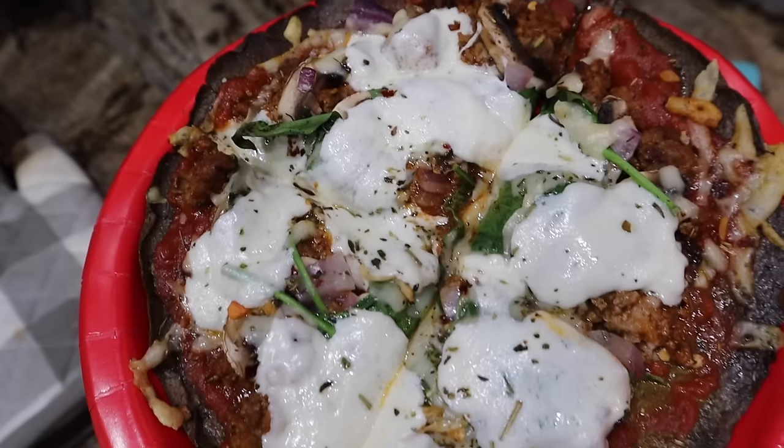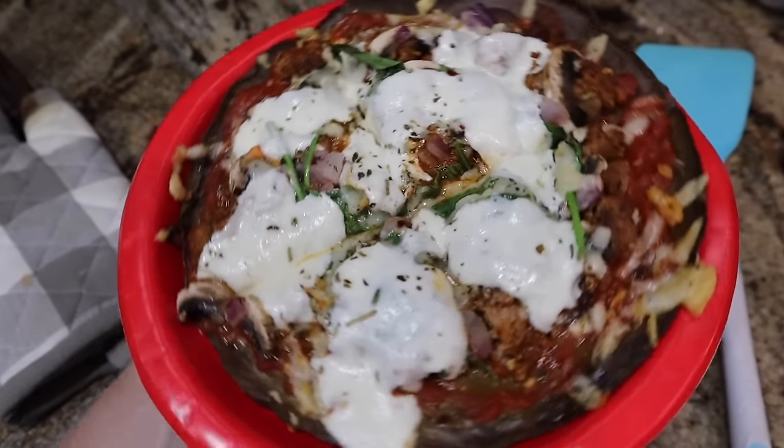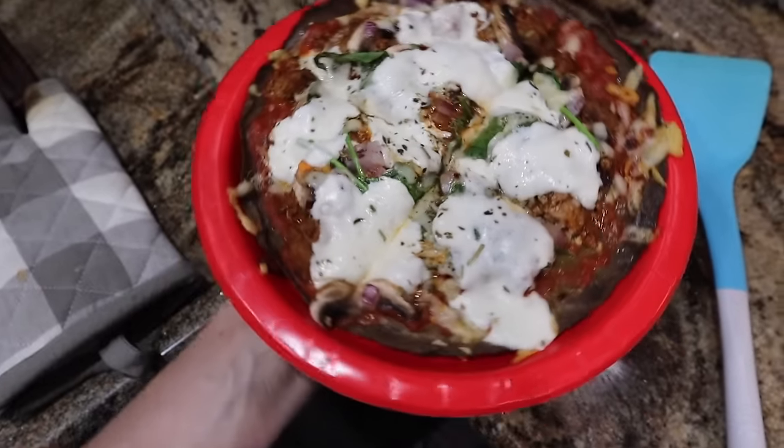Here is the final product. Pizza night. Birthday night.